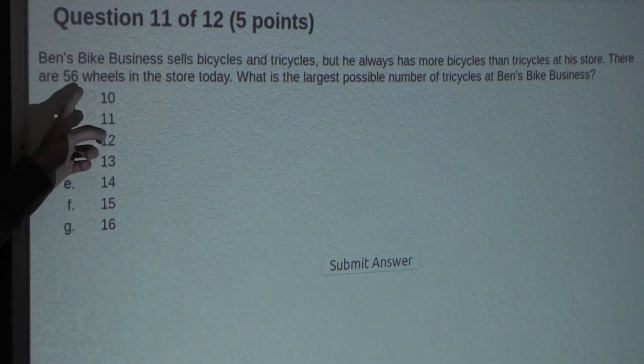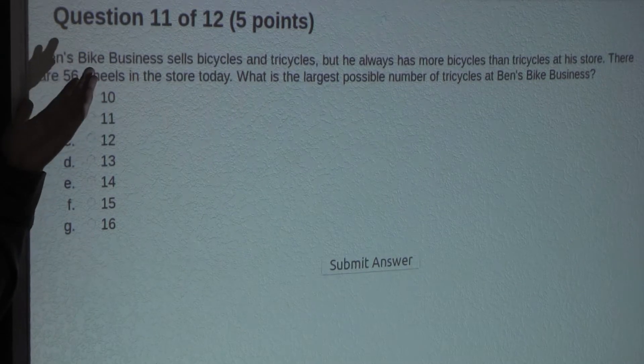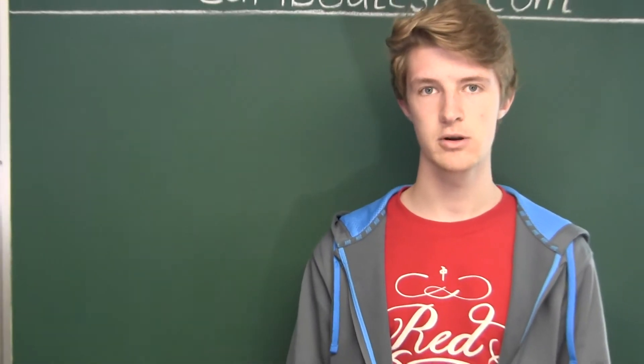But now let's think about if we had much larger numbers in these options, or for example there were no possible options given in the question. Then we would need a different strategy, and that is what I'm going to show next.